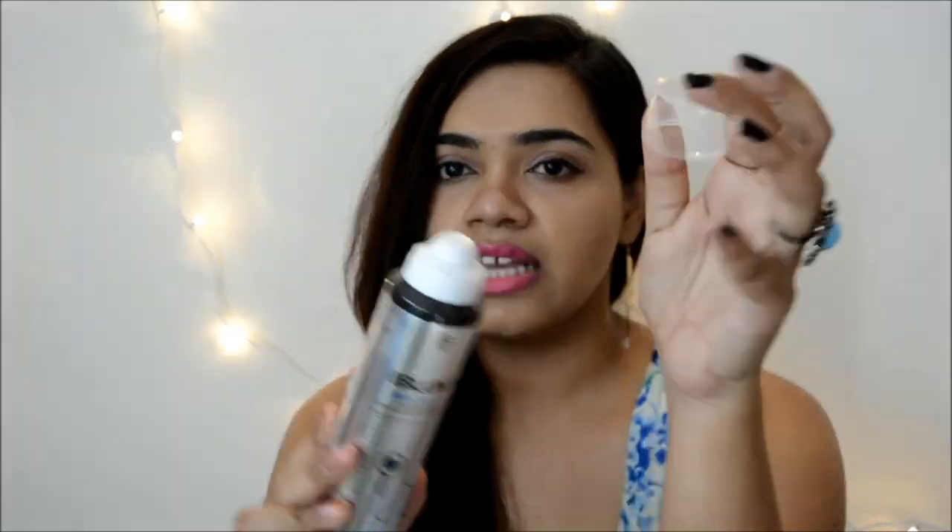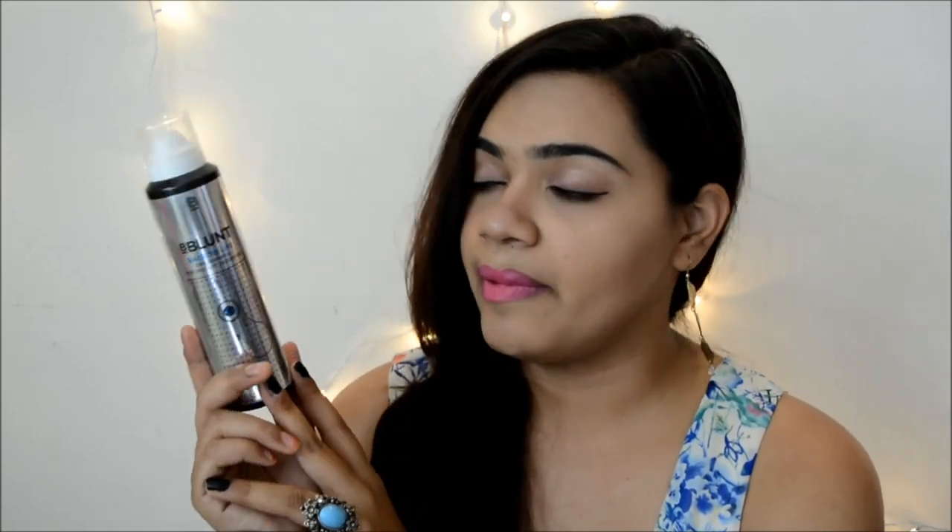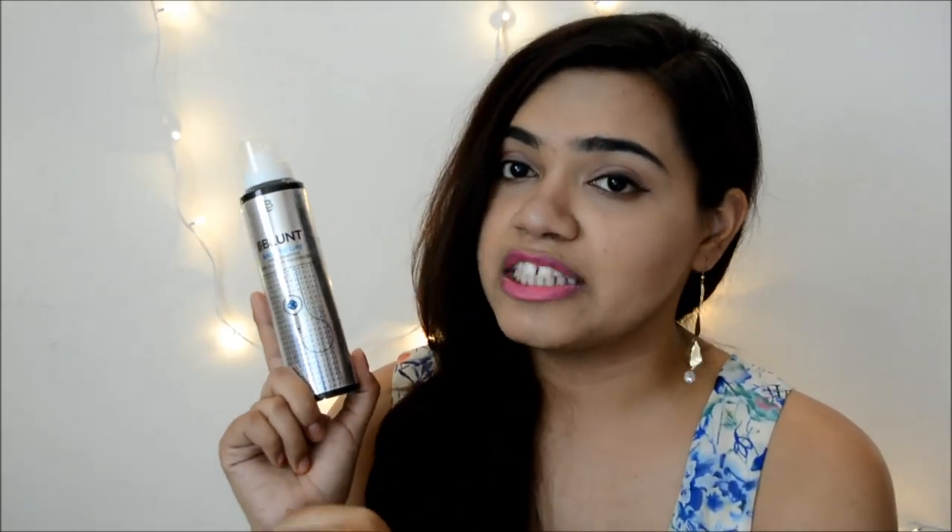The packaging is pretty nice and the size is normal to average — not very small or big. It comes in silver packaging with a transparent cap. It contains 125ml or 75 grams and retails for Rs.550. It's not a very cheap product, but dry shampoos are newer to the Indian market so they won't be the cheapest thing around. It's available on most online stores — Nykaa, Flipkart, Amazon — and in select stores near you. It comes in only one size, so there's no smaller trial pack.